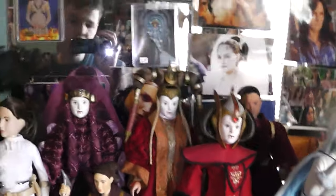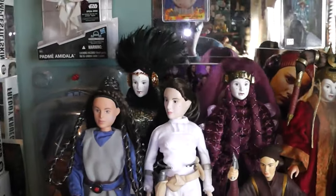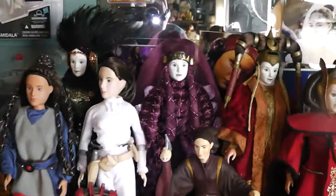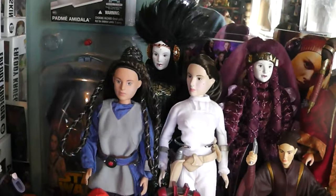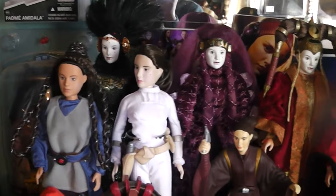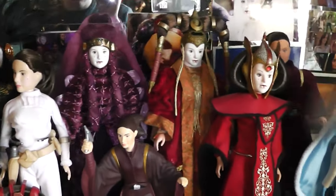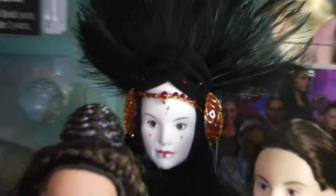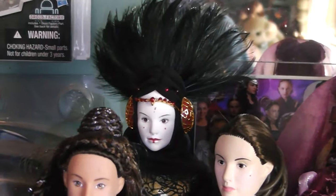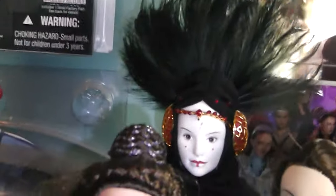I'm pretty sure I have all of them. I know I'm missing one, and that's the toner one, and that's a very expensive one. But if there's any more that you guys know I'm missing, let me know. We'll start from the back over here. And that is actually not Padme Amidala — that's actually her decoy, Sabe, in the black travel gown.